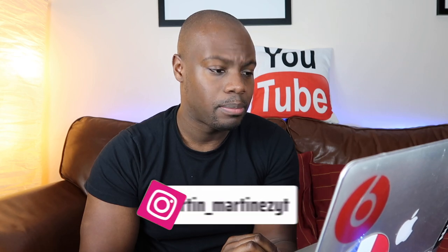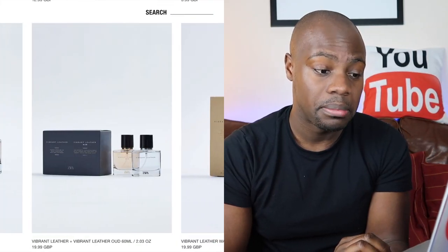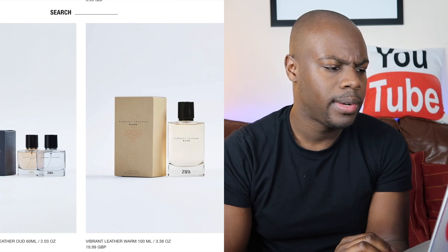And then 20ml decants — Vibrant Leather Metal, Vibrant Leather 60ml, Vibrant Leather 12ml, Vibrant Leather Oud 100ml, Vibrant Leather Oud 60ml, twin pack Oud and Vibrant Leather Warm 100ml, Vibrant Leather 100ml Metal, and Vibrant Leather Platinum.